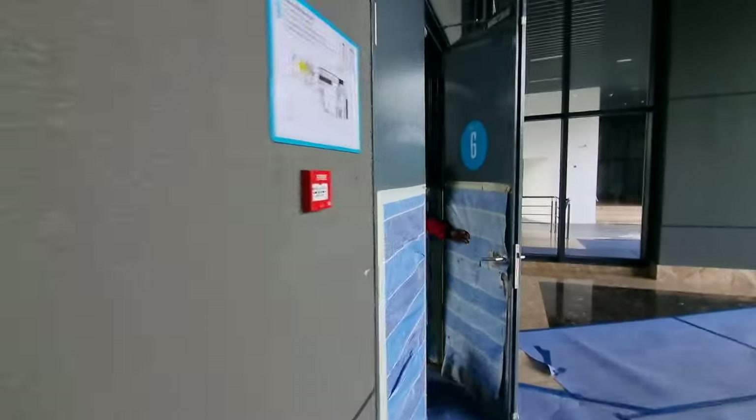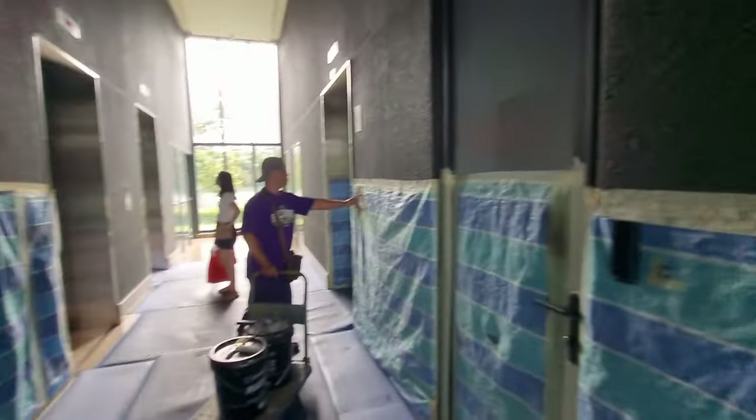There's a washroom — male and female — and this is your lift lobby. Let's head up.